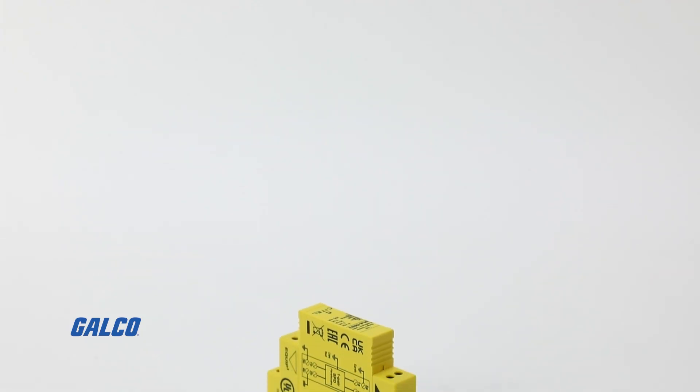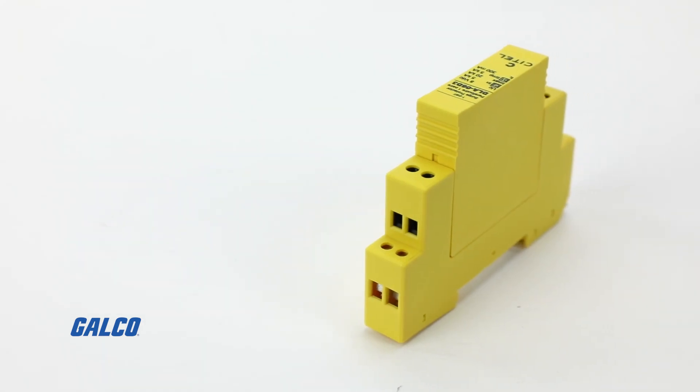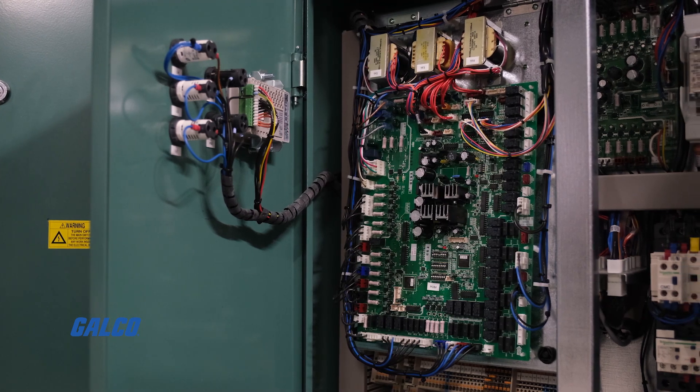The DLA series of surge protection devices from Satell are UL497B listed and IP20 rated for maximum voltage protection of sensitive equipment inside your enclosure or control panel.